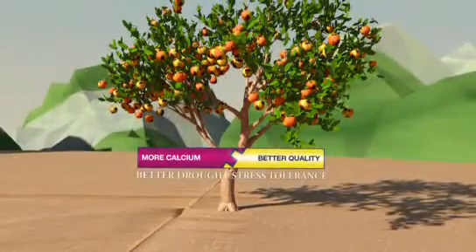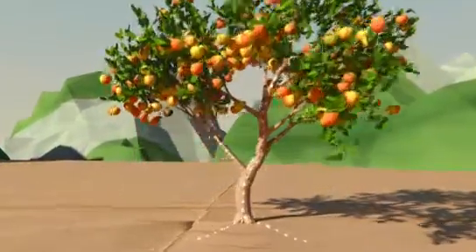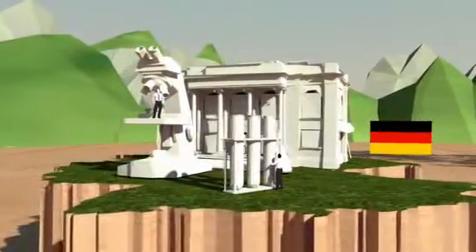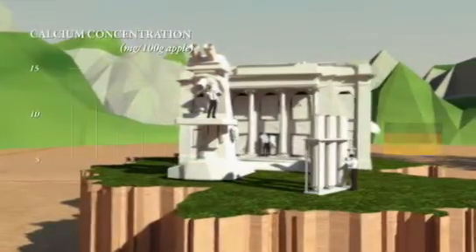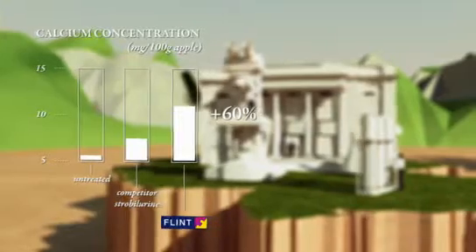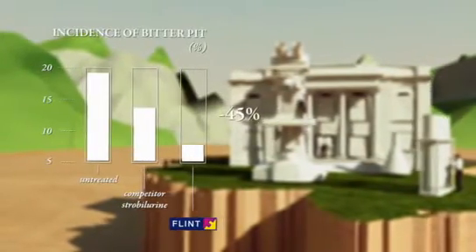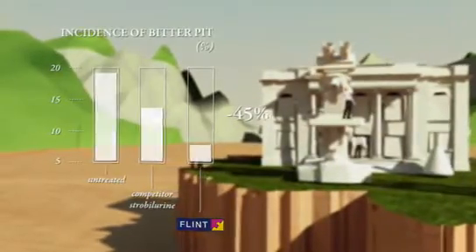Through the plant fitness effect that prolongs the calcium uptake and helps to control bitter pit. A three-year study conducted by scientists from Bonn University in Germany clearly proved that flint helped to increase calcium concentrations, reduce the incidence of bitter pit both at harvest and after cold storage, so the apples were ultimately far more marketable.